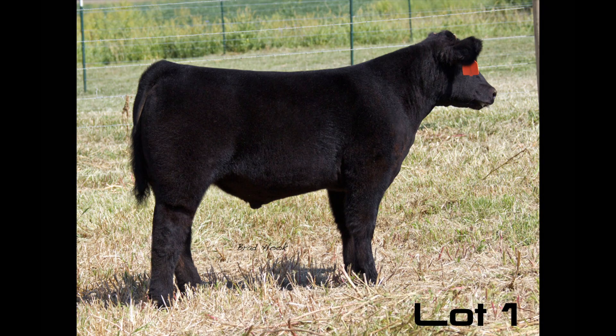Starting here with lot 1, we sure couldn't be prouder of this calf. We raised him here. He's an I-80 out of our 41-12 donor cow. This cow's been awfully good to us — she raises good ones year after year. She's also the mother of the panda cow that Mike Houston sold this fall for record money. We think this one can easily be pushed into a state fair or be more like a Kansas City-sized one, kind of whatever the buyer chooses. Lot 1 can also be papered as a main.